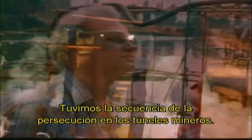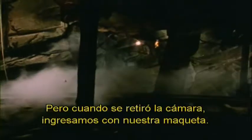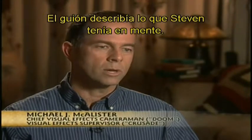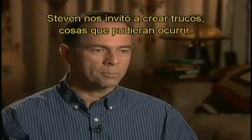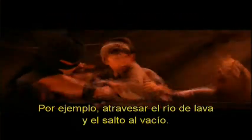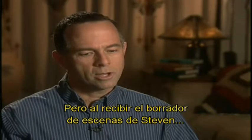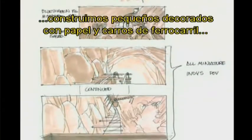We had the big mine chase sequence going through the tunnels. There was a great tunnel set that had been built full size that they could get quite a few shots off of, but when the camera pulled back and needed to see a lot of distance, we came in with our model work. We had script pages describing what Steven had in mind, and then Steven invited us to come up with gags — things that could happen, like going over the lava flow and the ski jump. As soon as we got storyboard pages, we built little sets using butcher paper and railroad cars, took a video camera, and shot a version of the sequence just to see if it was going to play. On that basis, Steven was able to eliminate certain gags he didn't think would pay off and accept others.